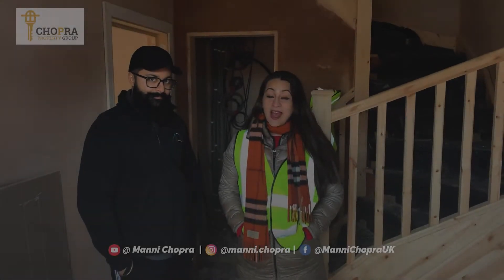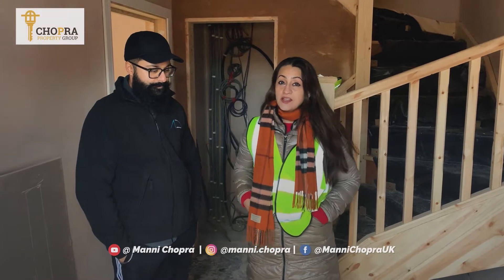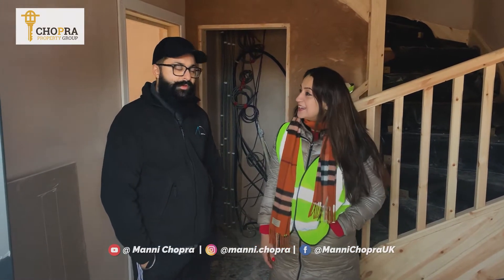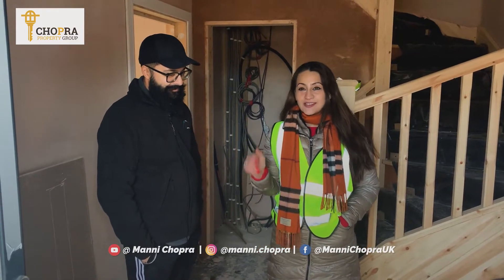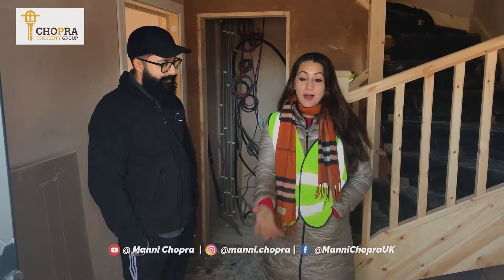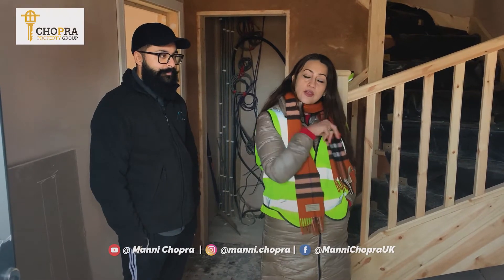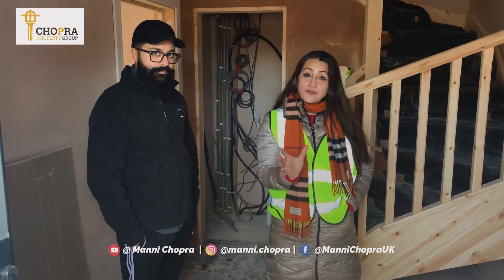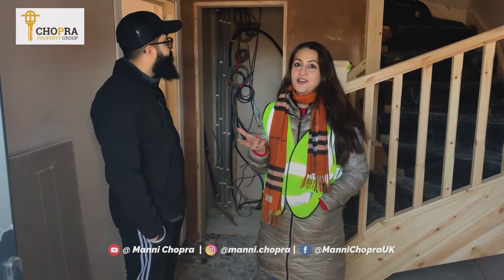Hi guys, this is Manny Chopra here at the Sawyer's Crescent site in Maidenhead, and I'm with Sunny Seju from Angle Developments, who is the main contractor for this project. We're towards the tail end of the project and it'll be good to get Sunny here so he can tell people a little bit about what the project is. We're in one of the four-bedroom houses and we're going to quickly take you through the different rooms and show you the progress that's happened in the last couple of weeks.